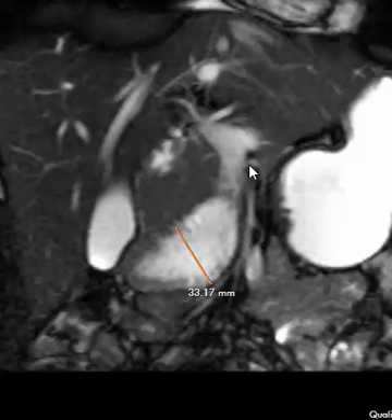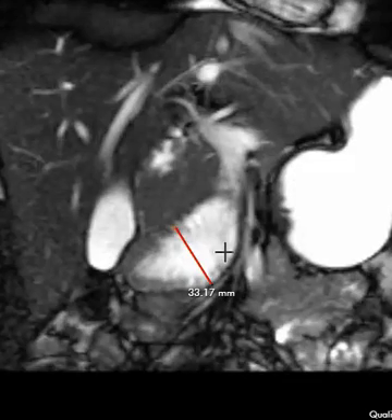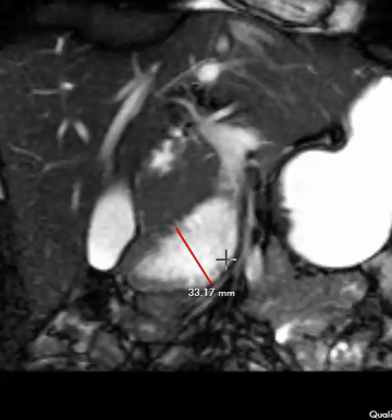In extreme cases, it can even cause fear of food and wasting. But in this patient, they're just asymptomatic. I've seen this several times where patients have no symptoms, and a few times where they have had symptoms and have had to go on to surgery. In this case, it's asymptomatic, and it looks like it's even transient — there's another view I'll show you where it's not quite so distended.